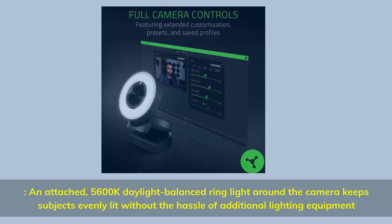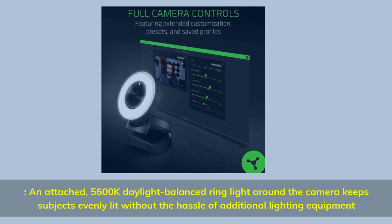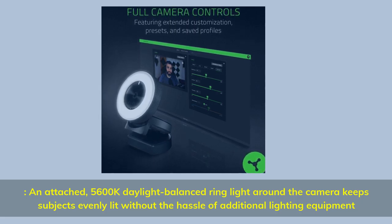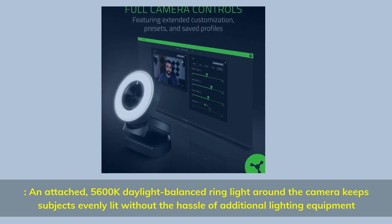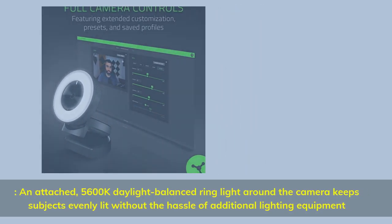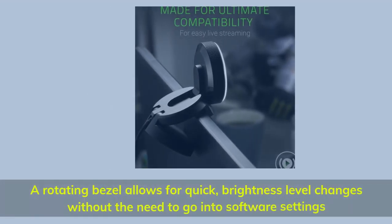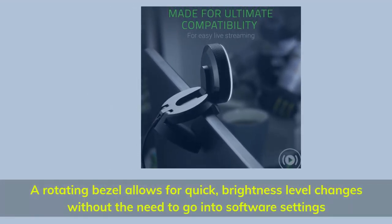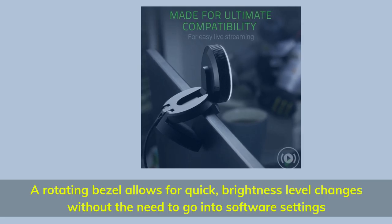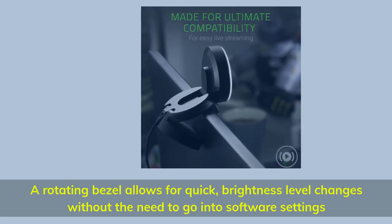A 5600K daylight balanced ring light around the camera keeps subjects evenly lit without the hassle of additional lighting equipment. A rotating bezel allows for quick brightness level changes without the need to go into software settings.